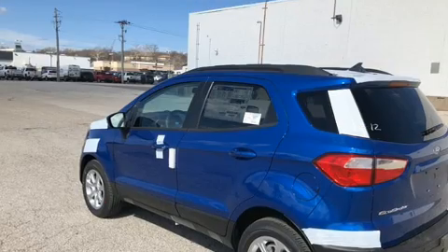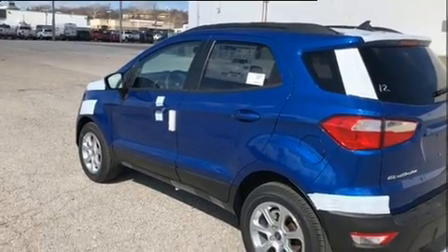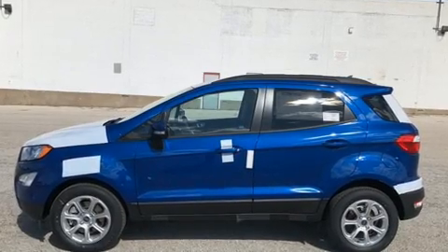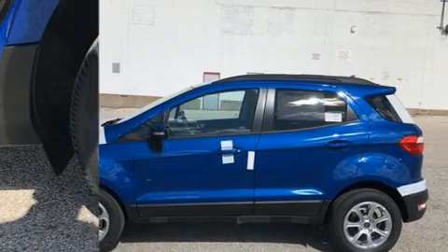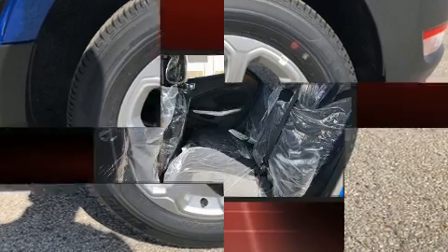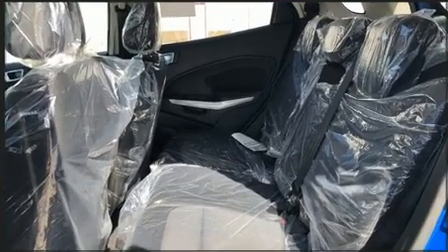Ford ensures the safety and security of its passengers with equipment such as dual front impact airbags, front and rear side impact airbags, traction control, ignition disabling, an emergency communication system, and four-wheel disc brakes with ABS. Brake Assist technology provides extra pressure when applying the brakes.